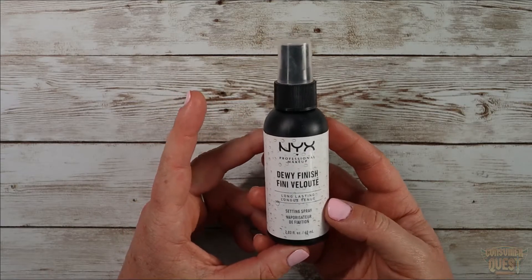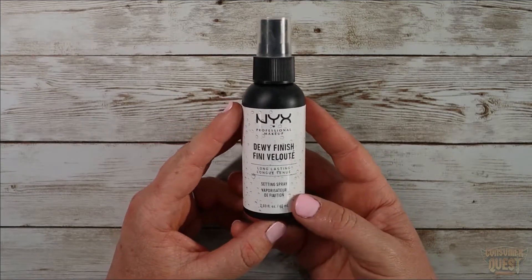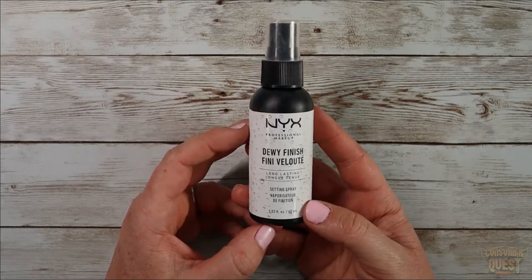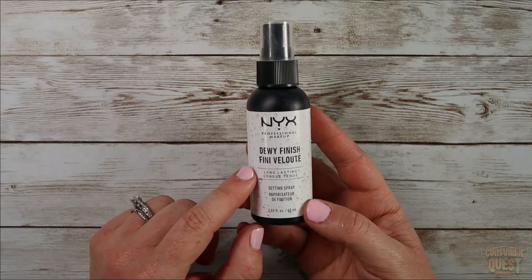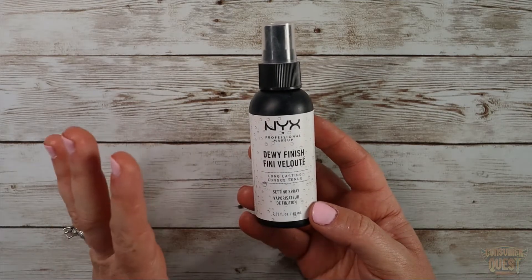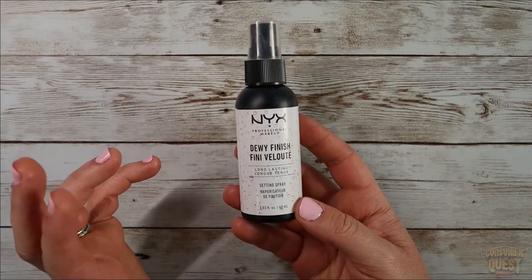This is great. You do a full face of makeup, however much concealer, powder, whatever you use, and then you just set your makeup with the spray and it gives you that dewy glow that we all want right now.